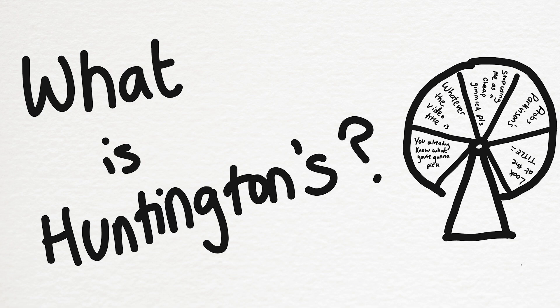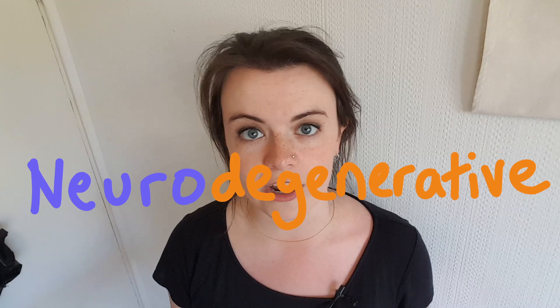So first off, what is Huntington's? Huntington's disease is progressive — not in a political way, more that it gets worse as time goes on. There's a wide range of symptoms but the primary cause is the breakdown of brain cells, and that's why it's called a neurodegenerative disorder: neuro means brain and degeneration means wearing away.